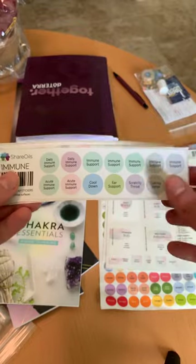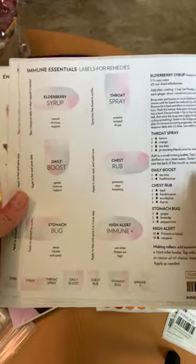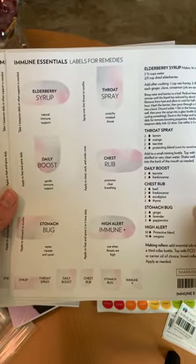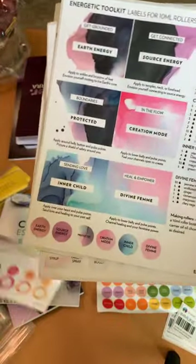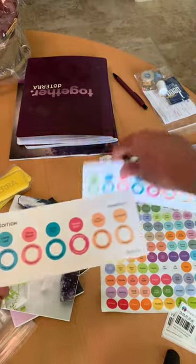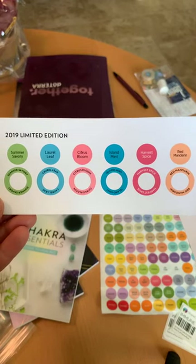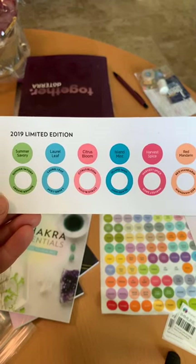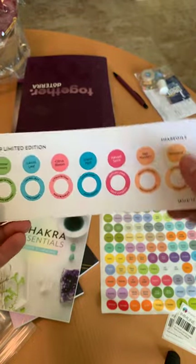She had some immune support blends and labels for remedies — loved these immune essentials. She also has an energetic toolkit, a grounded one — she just has the best stuff. And she has these limited edition blends, so if you were able to get your red mandarin, harvest spice, island mint, citrus bloom, laurel leaf, or summer savory, you want to have stickers for your rare unicorn oils.